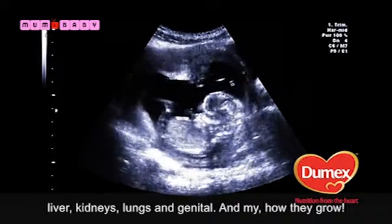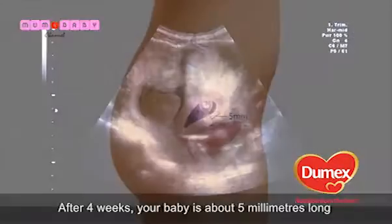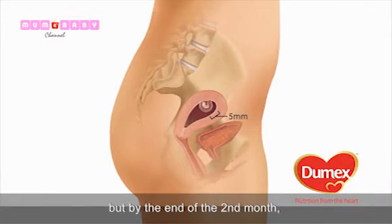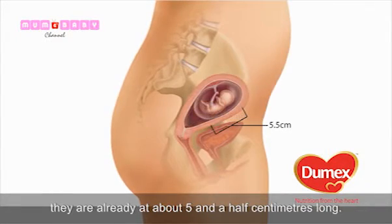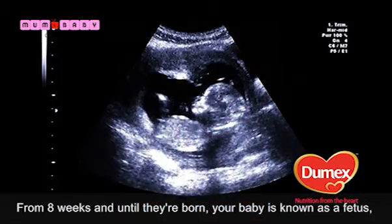And my, how they grow! After four weeks, your baby is about five millimetres long, but by the end of the second month they're already about five and a half centimetres long. From eight weeks, and until they're born, your baby is known as a foetus.